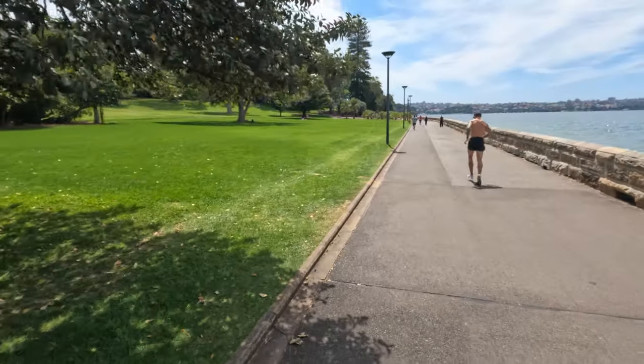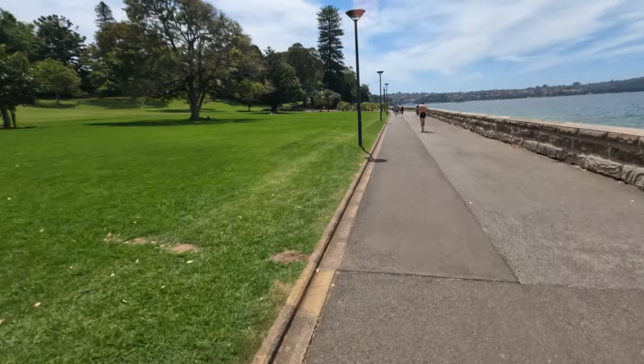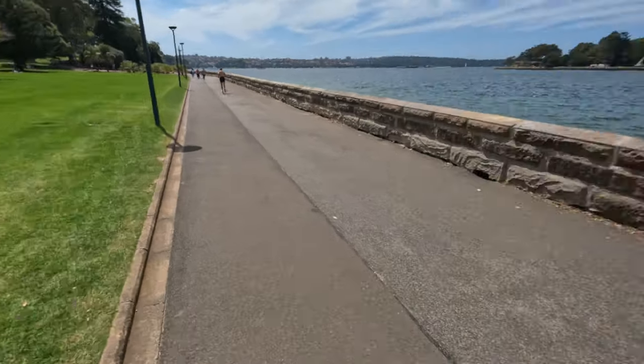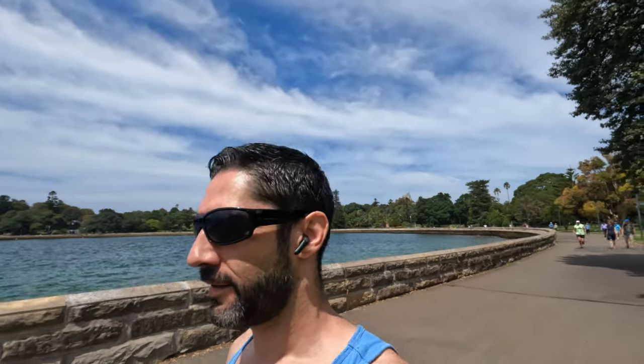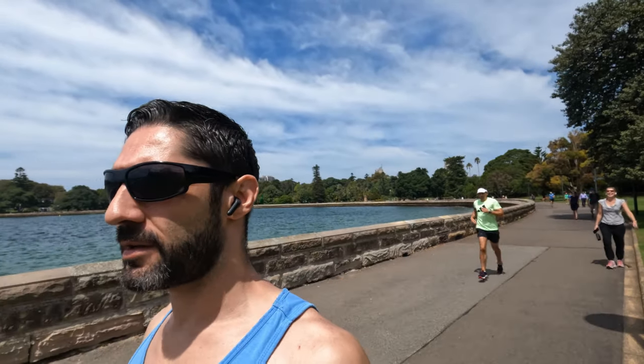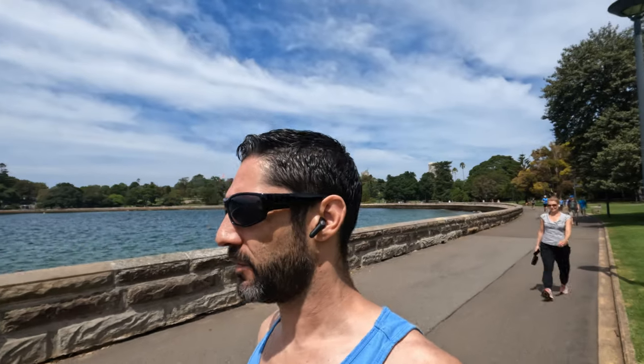That guy over there is sweating like he's just gotten out of a shower — sweating so much. It spins me out how hectic some people sweat. I only sweat in certain areas of my body and other areas I don't sweat at all — it's kind of weird. Everyone else is just like, man, that guy was head to toe in sweat.